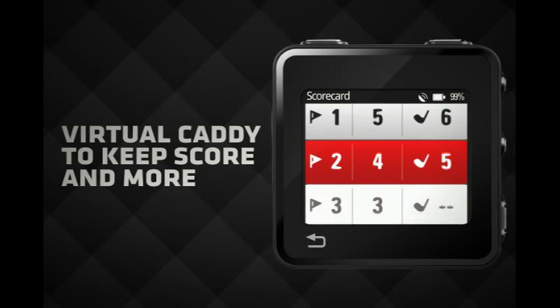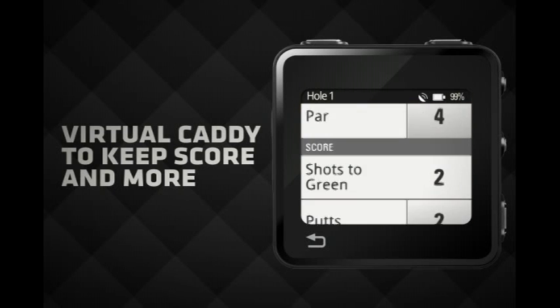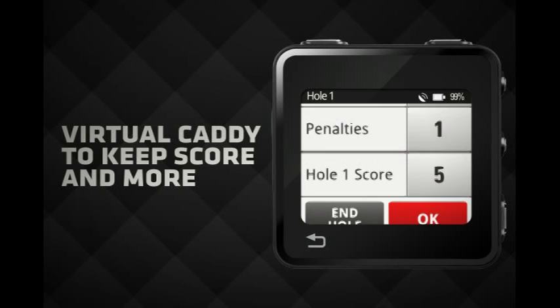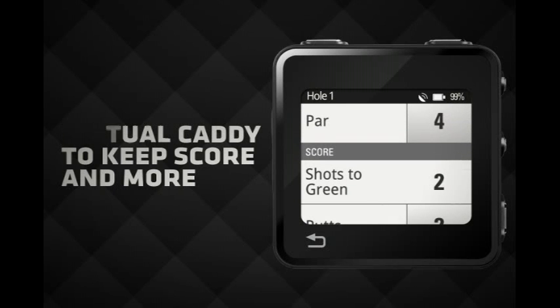Forget paper and pencils. MotoActive tracks your score and club selection and includes par information from all your favorite courses. It also tracks detailed statistics, including the number of fairways hit, putts taken, and greens in regulation.